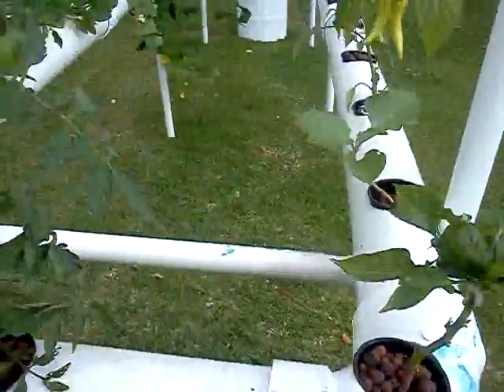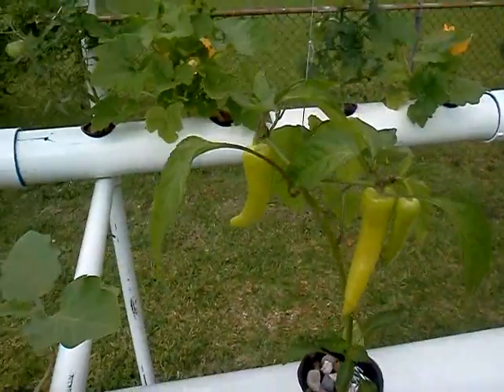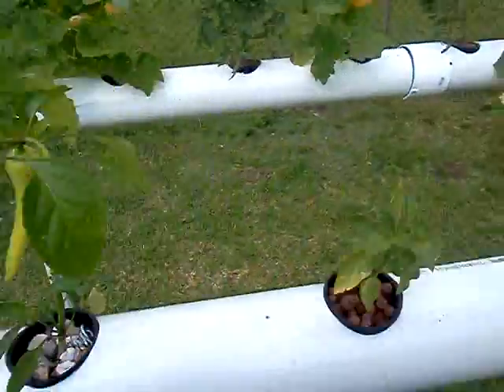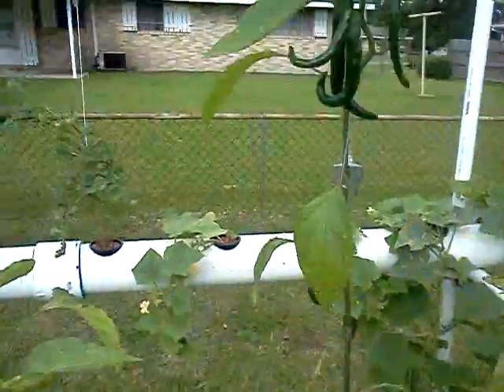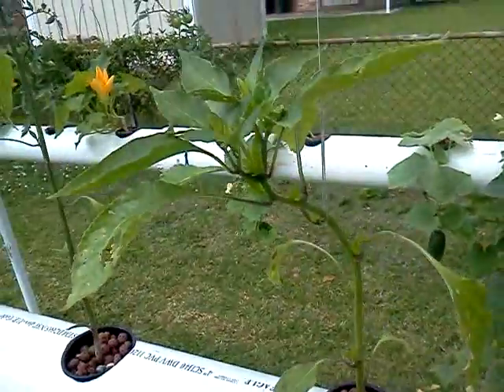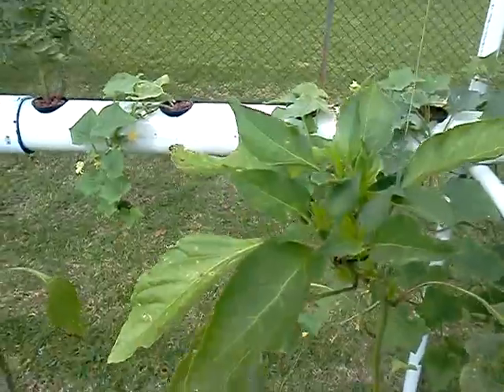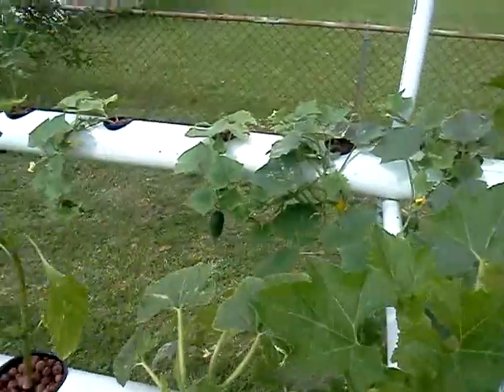Eggplant, tomatoes, eggplant, banana peppers. One thing I noticed about this one is it's getting a whole bunch more blooms on it, so it's going to put out a lot more. I've already picked that one a couple times.